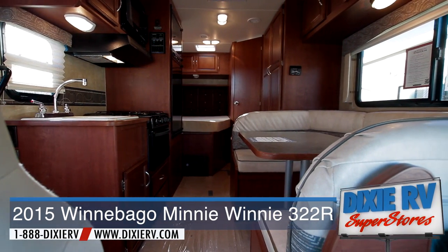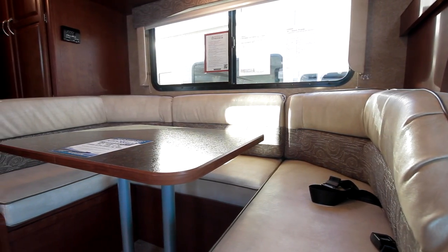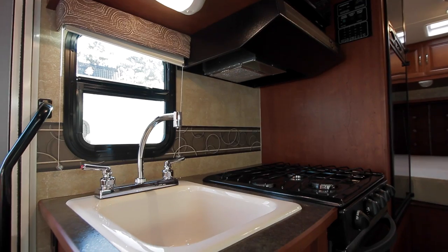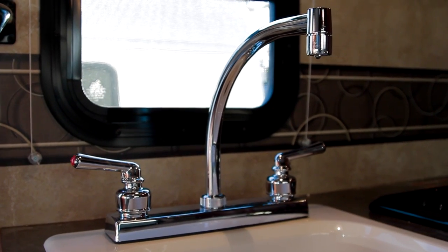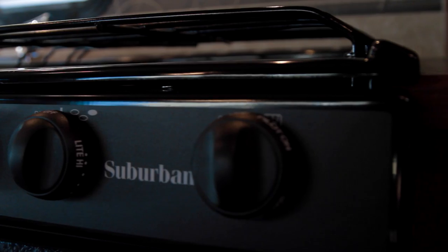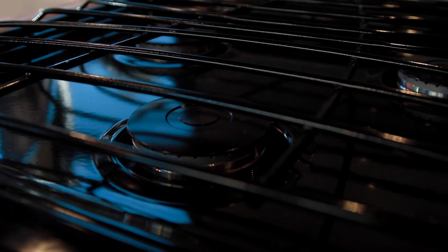In the lounge, the 322R features a roomy dinette area with seating that easily converts into a comfortable bed for overnight guests. The lounge is conveniently located near your user-friendly galley. You can enjoy the window view behind your high-rise faucet while cooking on Mini Winnie's spacious 3 burner stove top. An industrial microwave and 2 door refrigerator complete the kitchen area.